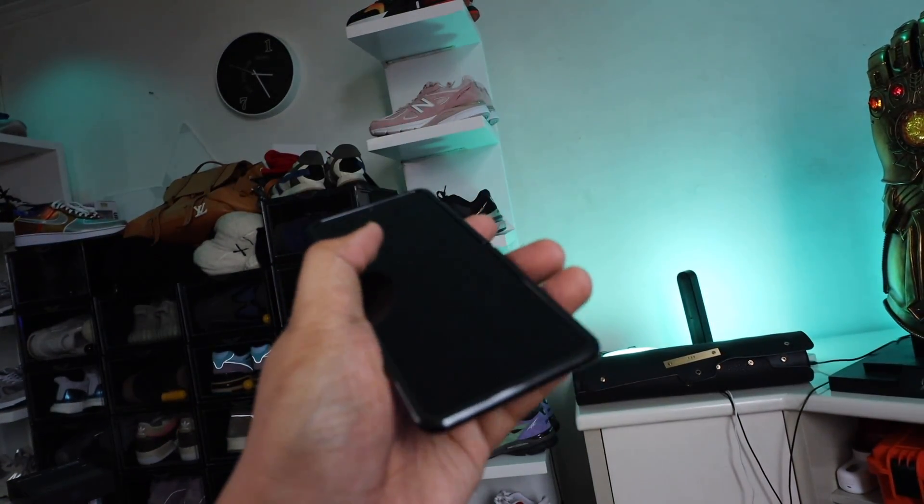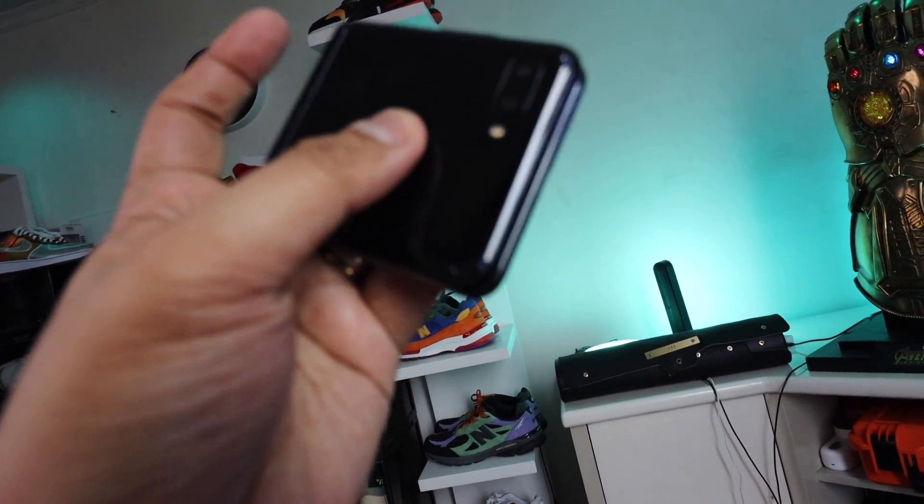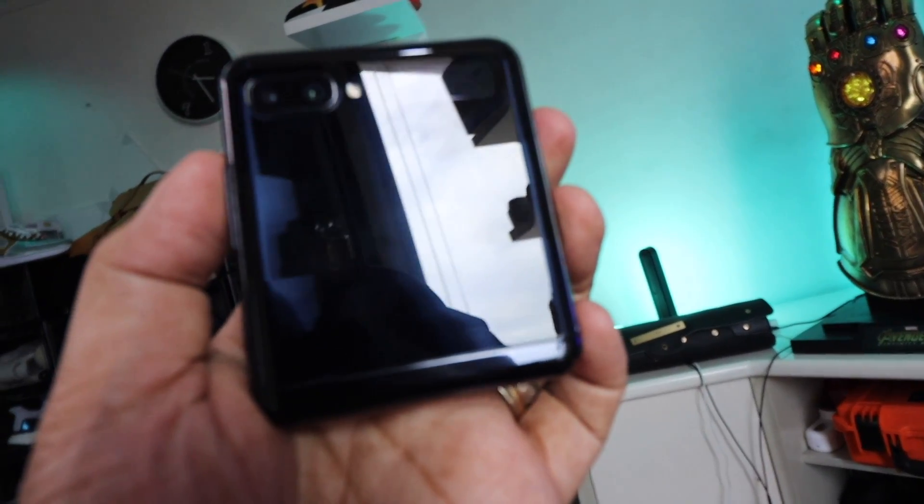Nice looking device — this is going out to the wife. I won't turn it on, we'll leave that to her. But I just wanted to show you guys the flip and the folding action of this phone — it looks really nice. Now I want to get one for myself! By the way, if you haven't seen my iPhone 12 Pro unboxing yet, I'll link it down below. We talk about the phone and the features, and I'll be doing a more comprehensive review in the coming days.